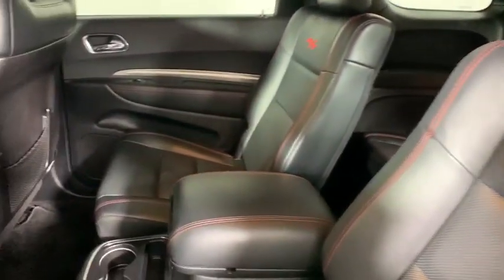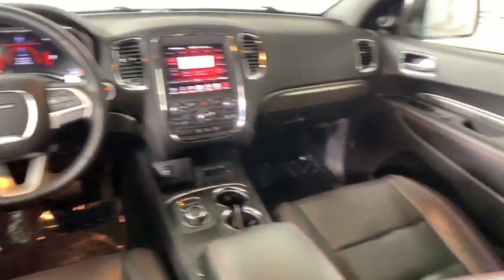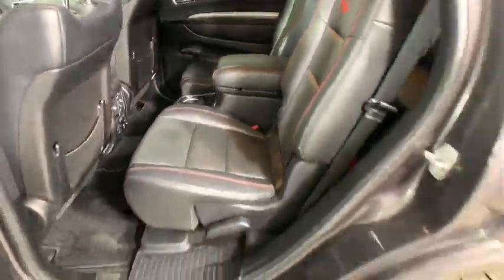Universal garage door opener, center armrest, trip computer, heated front seats, electronic stability control, heated steering wheel, fog lights, compass, rear window defroster.